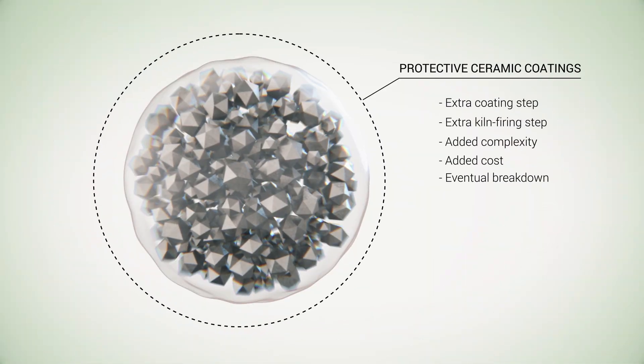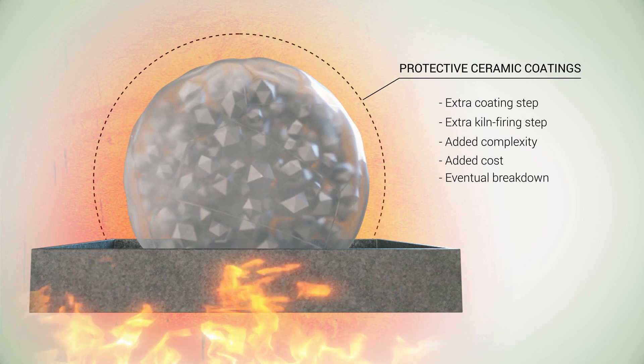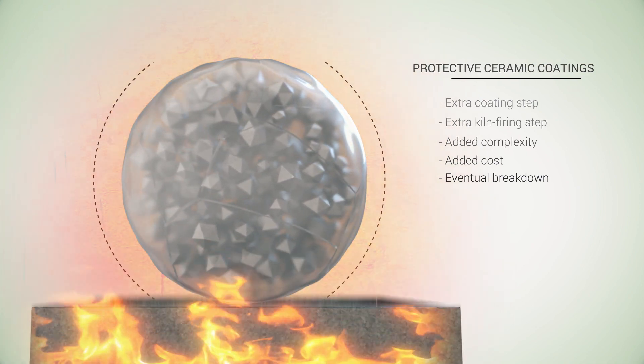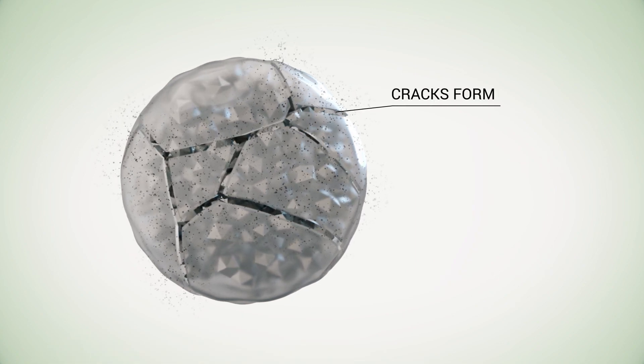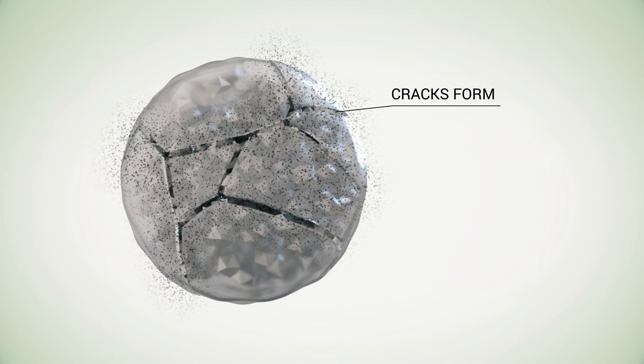Coatings can be applied to the surface of the clustered crystals as protection against unwanted reactions, adding complexity and cost to the manufacturing process. And repeated charging damages the coating as clusters of crystals expand, contract, and break apart, leaving the nano-sized crystals within the cluster exposed to side reactions.